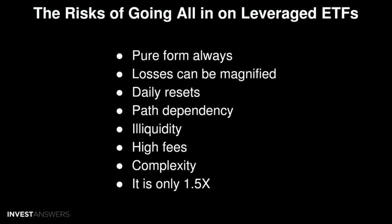Then there's a thing called path dependency. The returns of leveraged ETFs are dependent on the path that the underlying asset takes, which means that if the underlying asset goes up and down repeatedly, you could lose more money than if the underlying asset had just gone down — believe it or not.